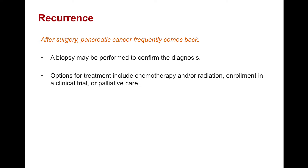Very frequently, even after an operation, pancreatic cancer comes back. When it does, a biopsy may be performed to confirm the diagnosis, and often chemotherapy and/or radiation are used to address metastatic disease or a single focus of recurrent tumor, respectively. We encourage patients to seek out clinical trials, as this helps to inform how we will treat patients moving forward.